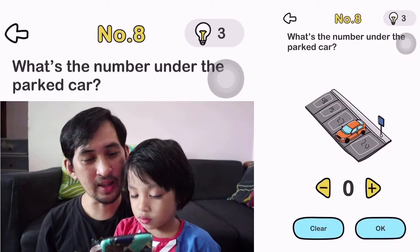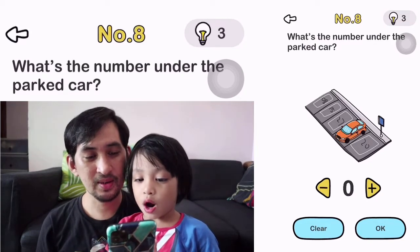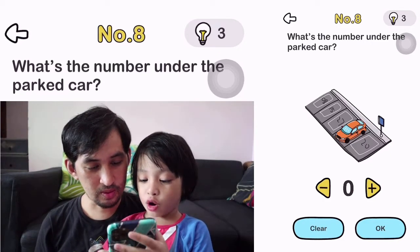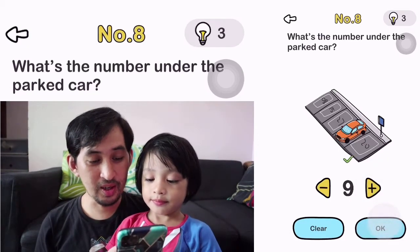Number 8. Which number is under the parked car? I know it's 9. 9? Are you sure? Yeah. Okay, it's 9.